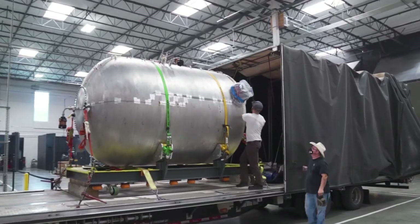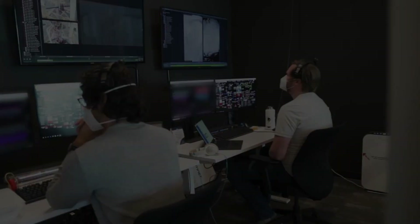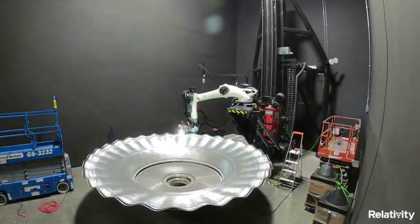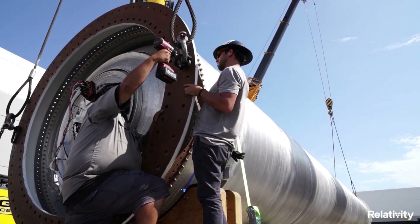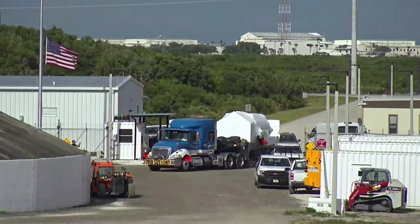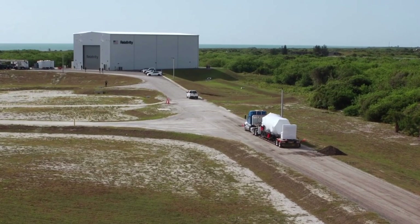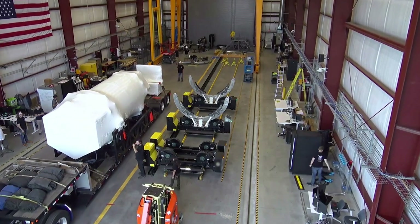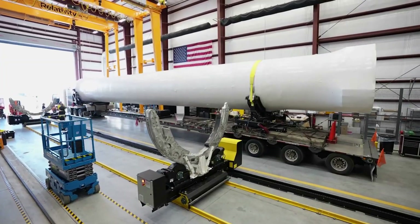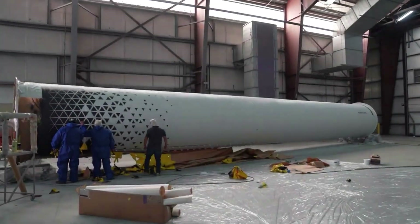In the near future, we can expect to watch Relativity continue to ramp up production and testing of this next-generation launch vehicle. While Terran R has been making significant progress in the last few weeks, Relativity has not said much regarding Terran 1. As of right now, Relativity is still scheduled for the first launch of Terran 1 — called GLHF or Good Luck Have Fun — from Launch Complex 16 in Cape Canaveral in 2022. One of the most recent updates came just over a month ago in early October.